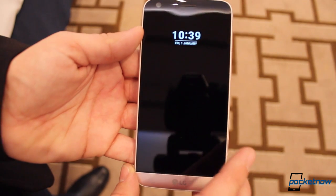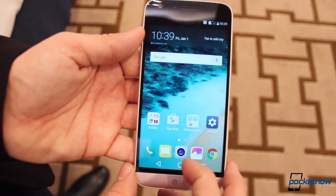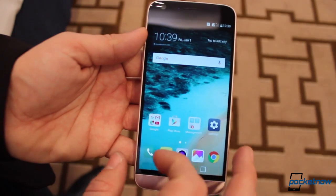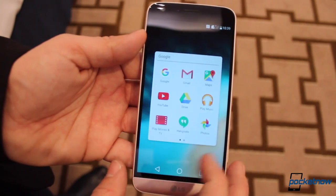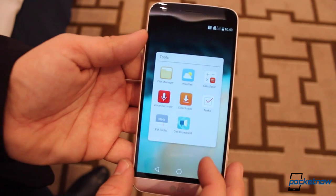Aside from that, the software is Android 6.0.1 Marshmallow, running under LG's new UI, which still lacks cohesion here and there, and where the app tray is now gone. LG claims that removing it will help avoid confusion, though we do know this will be a controversial change.